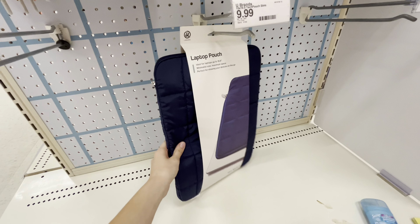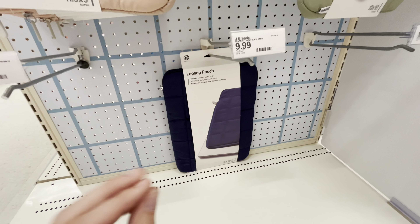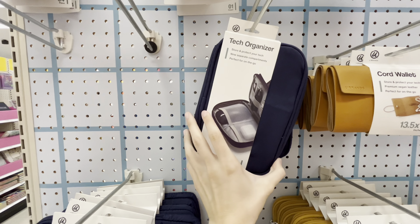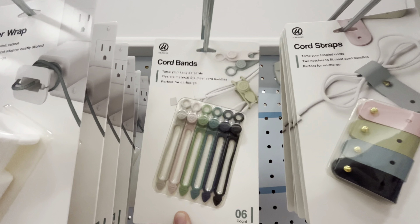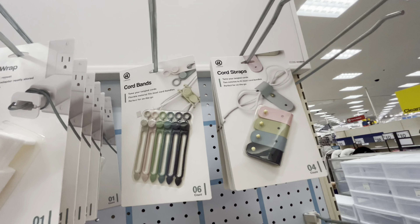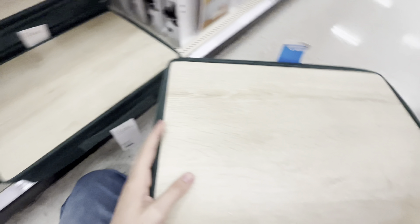I've been looking for a laptop case for a while now — this is the only one they have here but it is a lot cheaper than what I could find anywhere. I'm gonna get this because last year I literally just threw everything in my bag. It's only ten dollars. I couldn't decide between these two but I'm gonna get this one because it looks like it would fit most things better and there are six of them for the same price as that one.